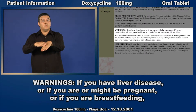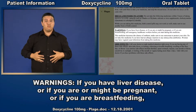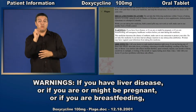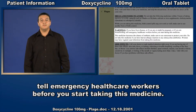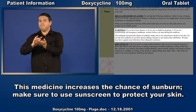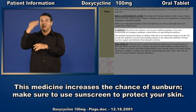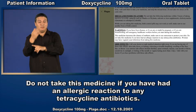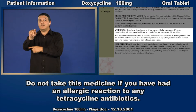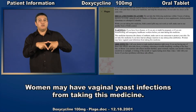Warnings. If you have liver disease, or if you are or might be pregnant, or if you are breastfeeding, tell emergency health care workers before you start taking this medicine. This medicine increases the chance of sunburn; make sure to use sunscreen to protect your skin. Do not take this medicine if you have had an allergic reaction to any tetracycline antibiotics. Women may have vaginal yeast infections from taking this medicine.